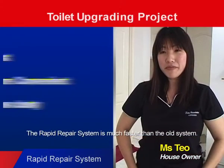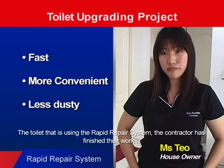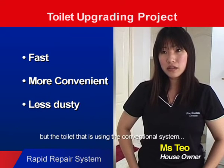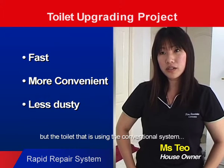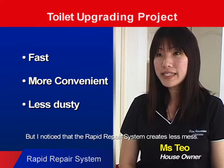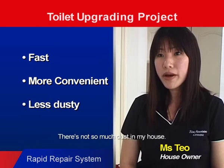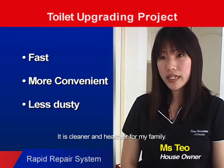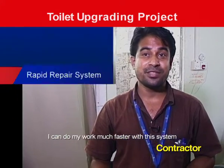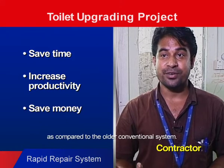The rapid repair system is much faster than the old system. The toilet using the rapid repair system — the contractor has finished their work. But the toilet using the conventional system, they are still doing their work. Upgrading work is so messy and dusty, but notice that the rapid repair system creates less mess. There is not so much dust in my house. It is cleaner and healthier for my family.